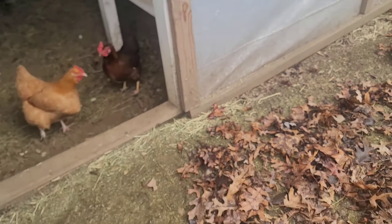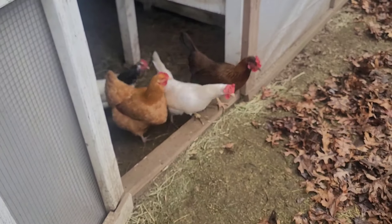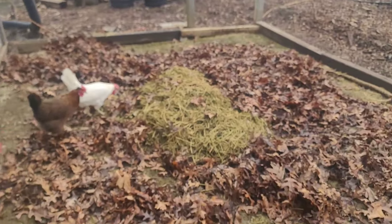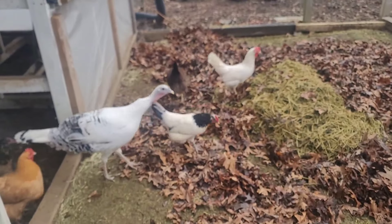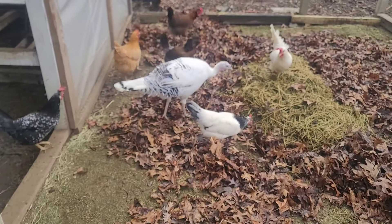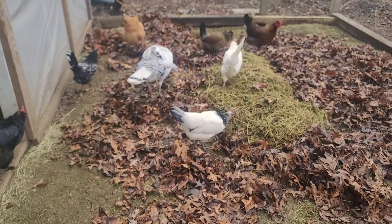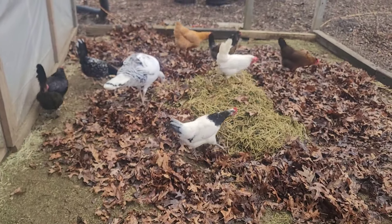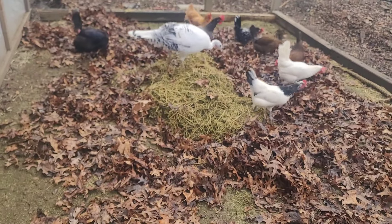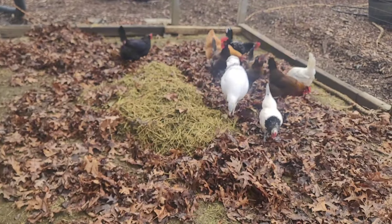Here they are — good morning girls! Look at them, curious, because the leaves are new to them this morning. Notice how they're hesitant a little bit to come out into the leaves. But there are bugs in here and there are worms in here. These were just leaves I had in a pile sitting in the open, so bugs did get into them. When I was raking it up I realized there were so many bugs in there. So the chickens are enjoying it — they get to scratch around in the leaves and eat the tasty treats they find in there.